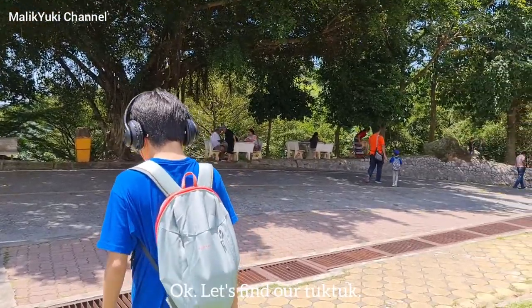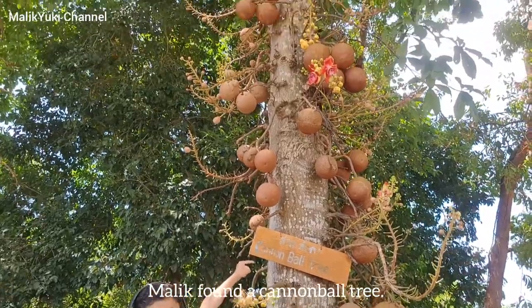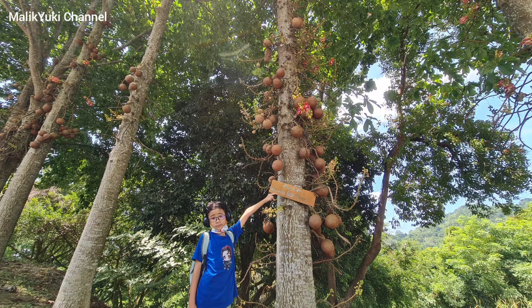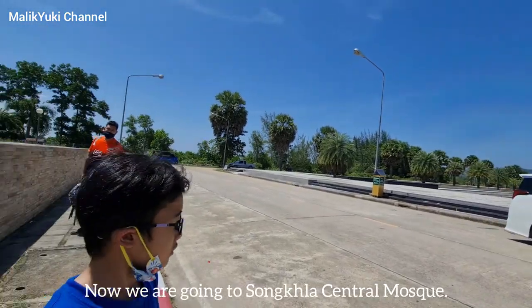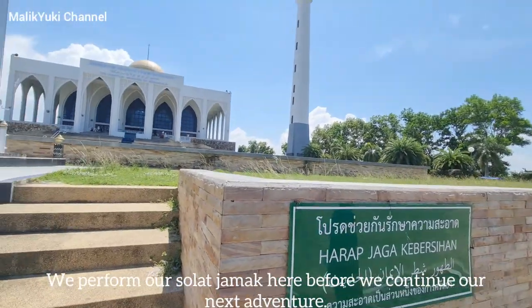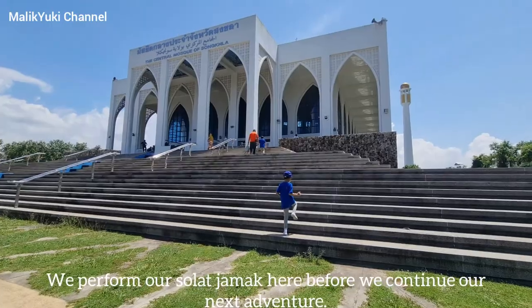Okay let's find our tuk-tuk. Let's go back now. We are going to Songkla Central Mosque. We perform our solat here before we continue our next adventure.